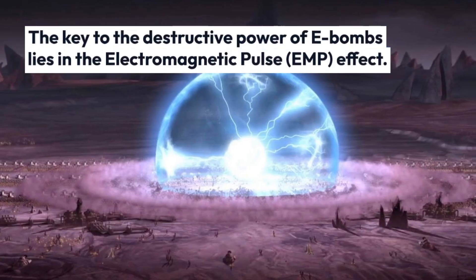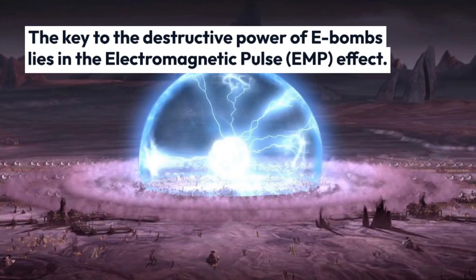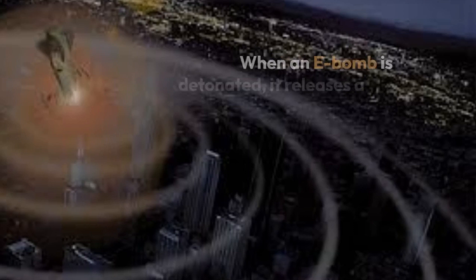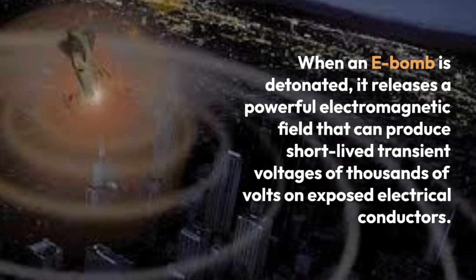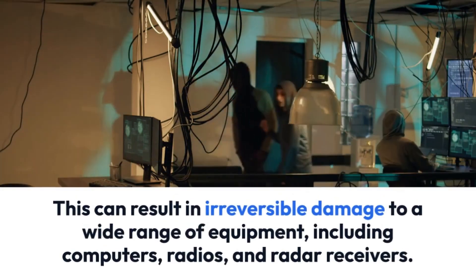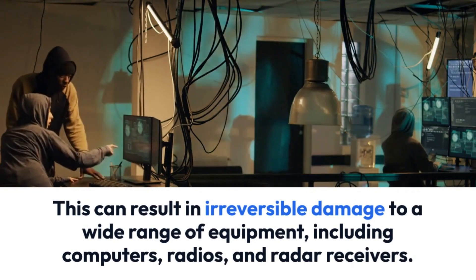The key to the destructive power of E-bombs lies in the electromagnetic pulse effect. When an E-bomb is detonated, it releases a powerful electromagnetic field that can produce short-lived transient voltages of thousands of volts on exposed electrical conductors. This can result in irreversible damage to a wide range of equipment, including computers, radios, and radar receivers.